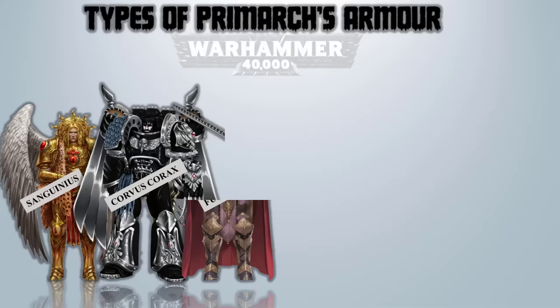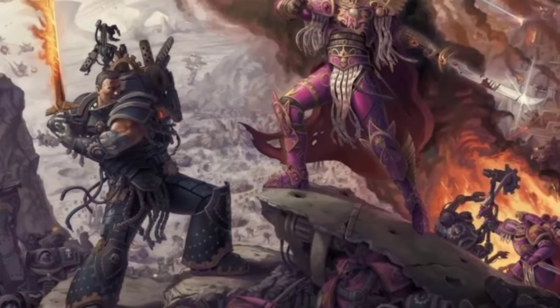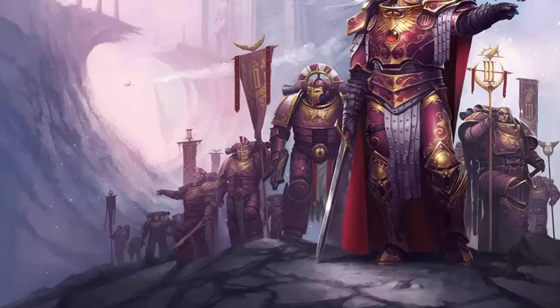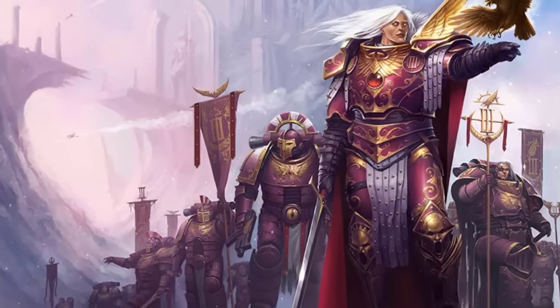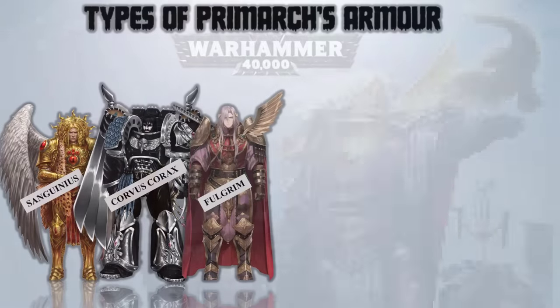Fulgrim – Artificer Gilded Panoply. Beautifully crafted, as are all the Primarchs' Artificer armors, Fulgrim's was an ornate armor in golden and purple elements. Since Fulgrim, like Jaghatai Khan and the Lion, was an excellent blade warrior, the Gilded Panoply was designed to give Fulgrim free reign to use his phenomenal speed and agility in battle. One would say he is slightly armored and hence an easier target, but that couldn't be further from the truth.